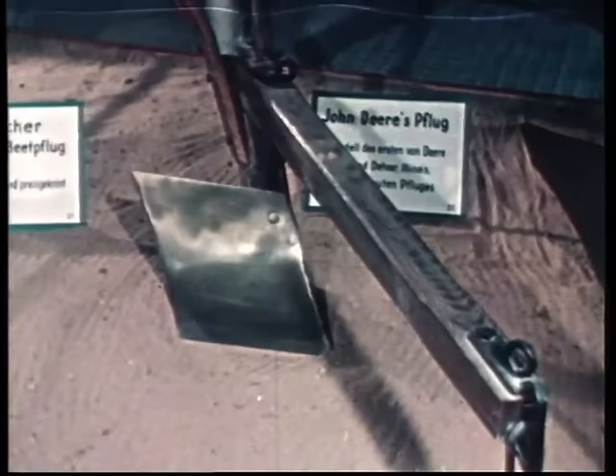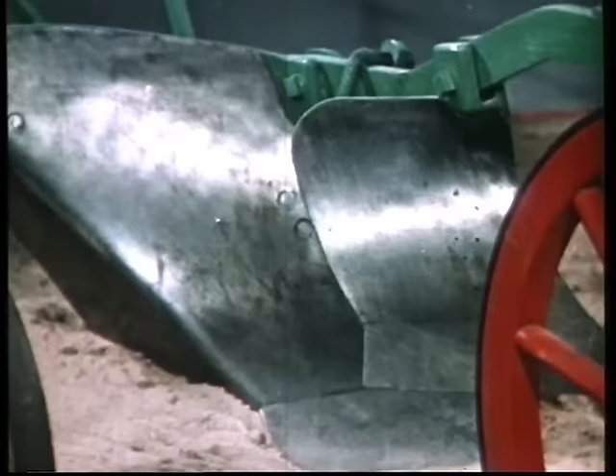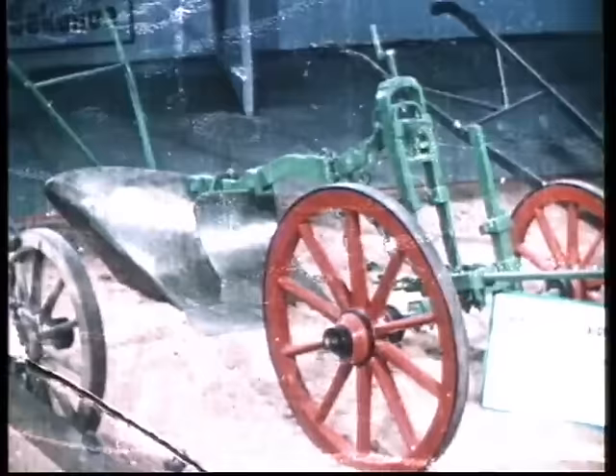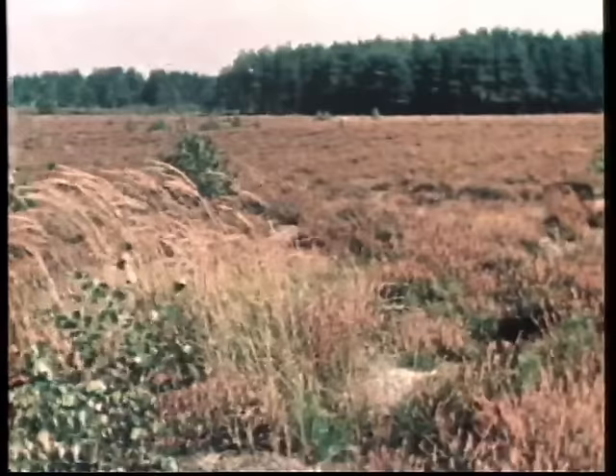Mit Pflügen dieser Art wurden die Prärien Nordamerikas kultiviert. Die ersten Ganz-Metall-Pflüge mit Streichblech und Schar aus Stahl bauten die Belgier und Engländer. Jetzt können Pflüge fabrikmäßig hergestellt werden. In Deutschland entstehen um die Mitte des vorigen Jahrhunderts die ersten Pflugfabriken. Die Arbeit der Pflughersteller beruht damals wie heute auf der Erfahrung der Bauern.